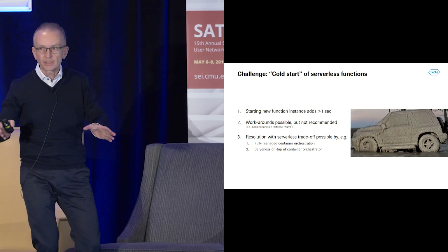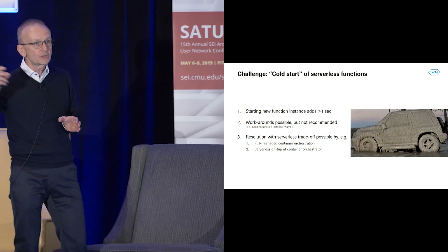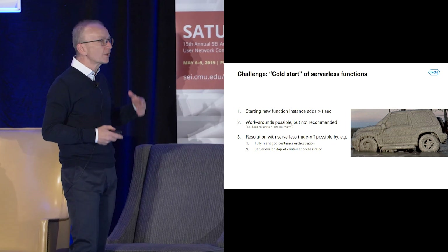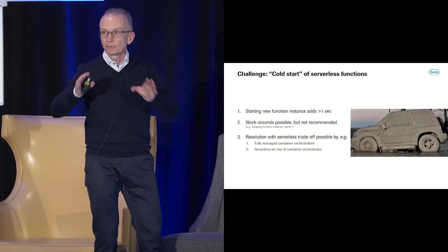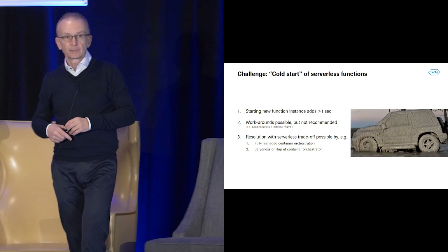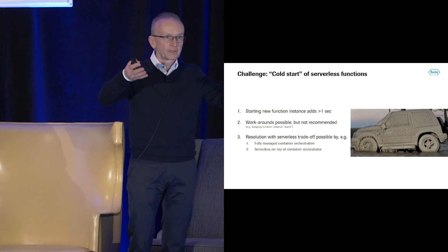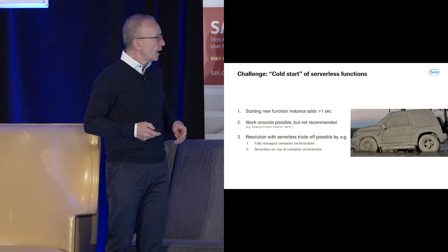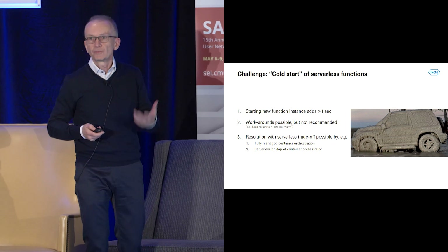The second challenge is cold start. Without going into details again, every new or additional instance of a serverless function adds some latency. There are some workarounds possible — I strongly do not recommend them, like keeping functions warm. There is a resolution possible with serverless trade-offs, like fully managed container orchestration or serverless on top of a container orchestrator, which has been presented several times at this conference. And I think there is hope on the horizon, because there is so much discussion about it that the industry needs to find a solution.